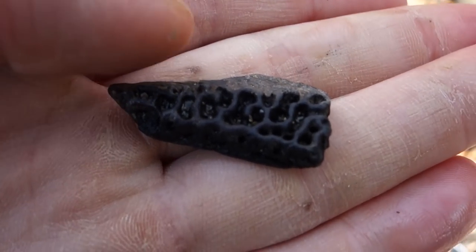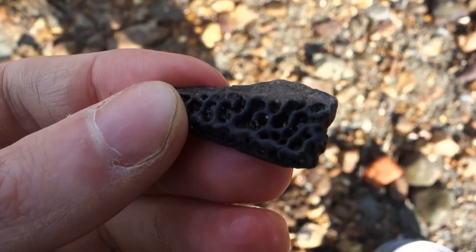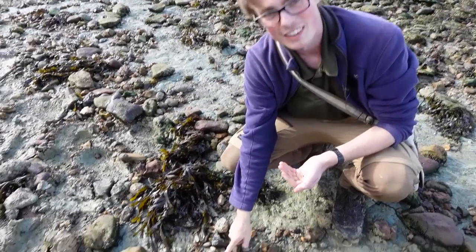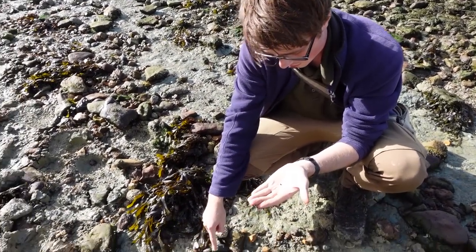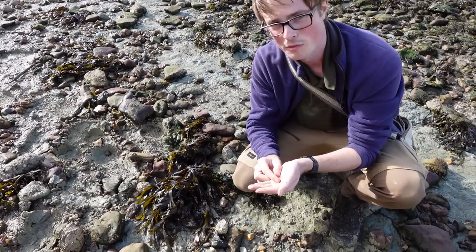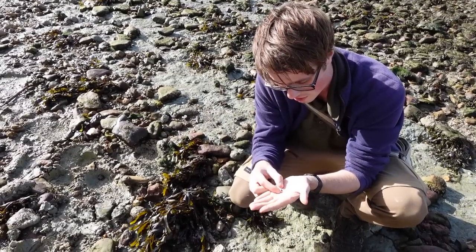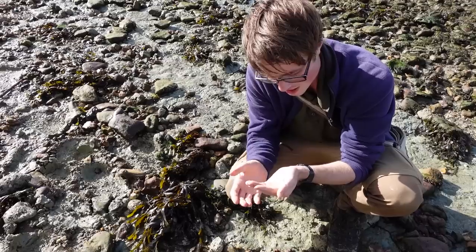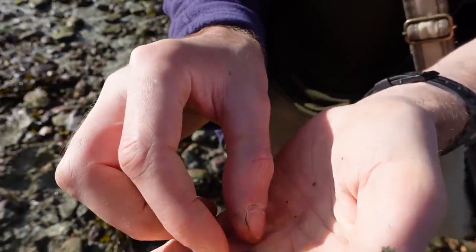Got quite a nice bit of what is probably the turtle Trionyx — a bit of carapace. Right here I just found another absolutely tiny fish vertebra at the top of the Hamstead Member. It could have just eroded out, but it's really nice — it seems to have all of the transverse processes still attached on at least one side. Absolutely tiny, so I don't want to lose it. I'll put it away now.